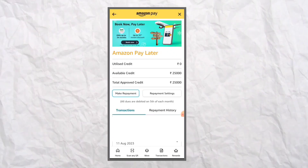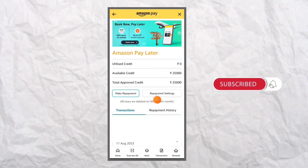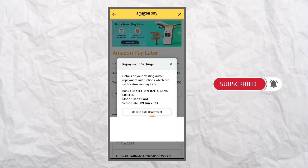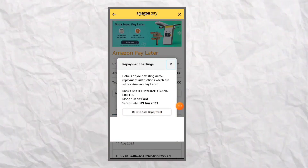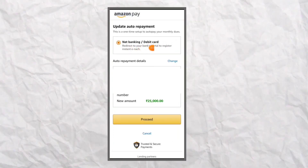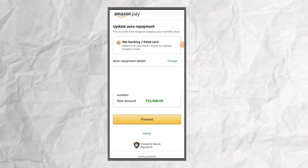Automatically, the due date and amount will be debited. Click on the Repayment Settings. Click on Update Auto Repayment. Click here. Now, if you have a debit card, you can enable auto repayment.